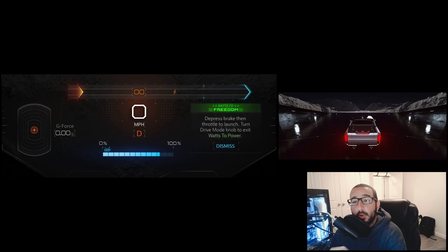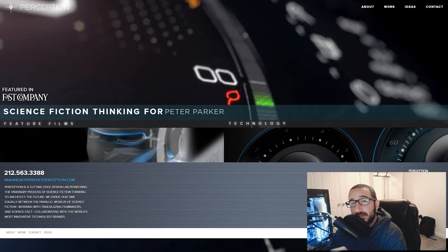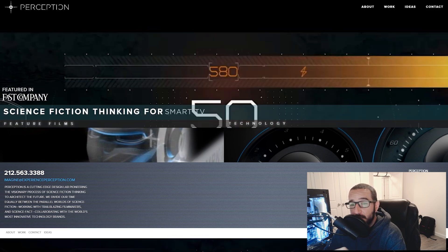What makes things even more interesting is that General Motors partnered up with a company called Perception, who spent 18 months designing all the data visualization graphics featured on the Hummer EV's massive high-definition displays.